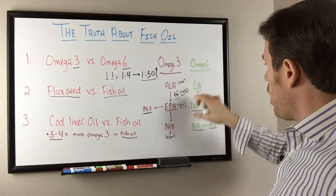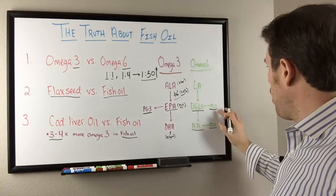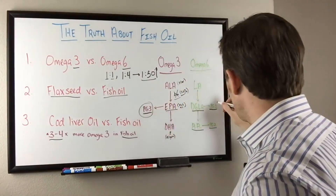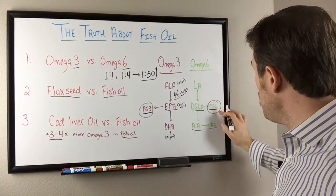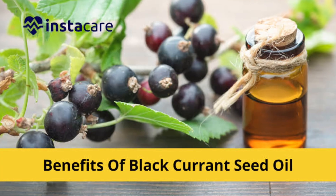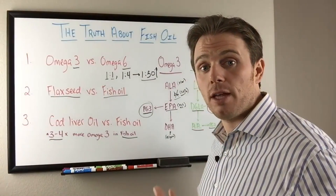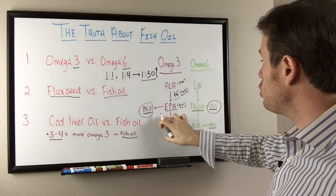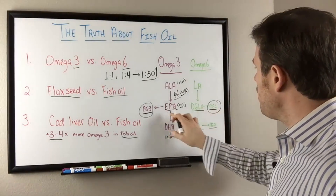Looking at fatty acids and prostaglandins: prostaglandins 1 and 3 are our anti-inflammatory pathways. On the omega-6 side, prostaglandin 1 can reduce inflammation — seen with evening primrose oil, black currant seed oil, or borage oil — and is helpful for skin issues and hormonal imbalances in female patients. We can also drive inflammation reduction with EPA from fish oil, making omega-3s the best bang for your buck.